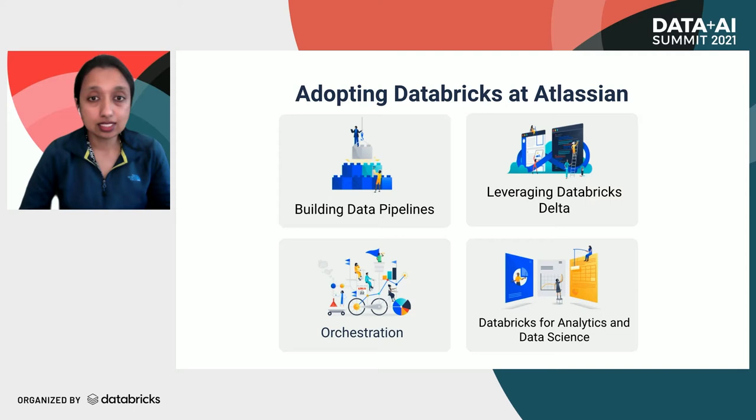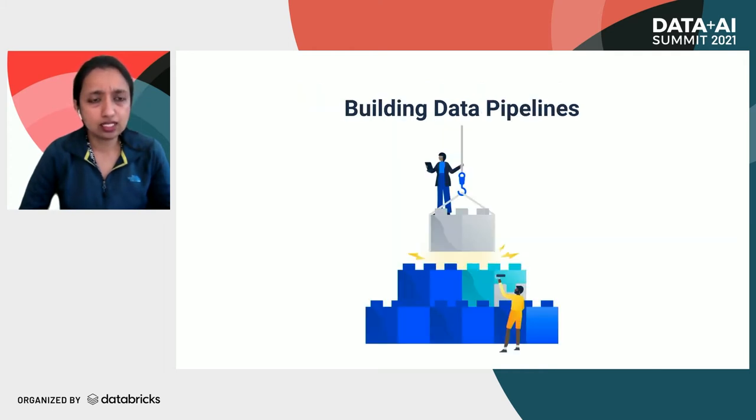Let's discuss our Databricks adoption journey and deep dive into the following areas. We will be discussing how we build data pipelines, orchestration, Delta Lake, and analytics and data science use cases. Building a data pipeline is the core part of any data team — it can range from ETL batch processing to running data science models. The goal here is to strategize the data pipeline processes across different teams.